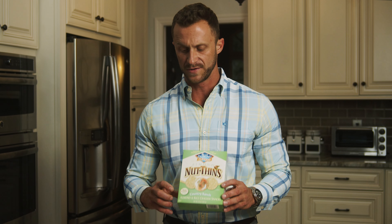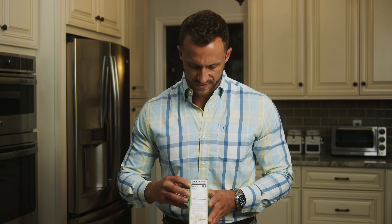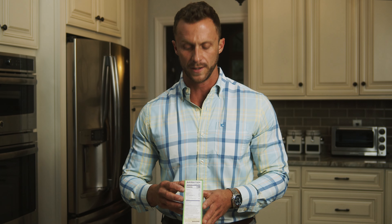Just because something looks healthy on the outside doesn't mean it's healthy on the inside. So let's break this down. First off, let's look at our serving size — it can be very deceiving. You need to know how much you're consuming; if you're not aware of this, it can lead to overeating.